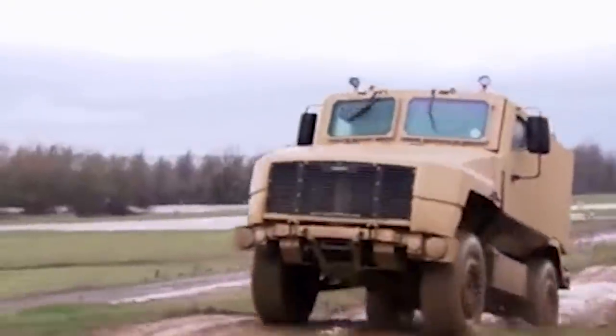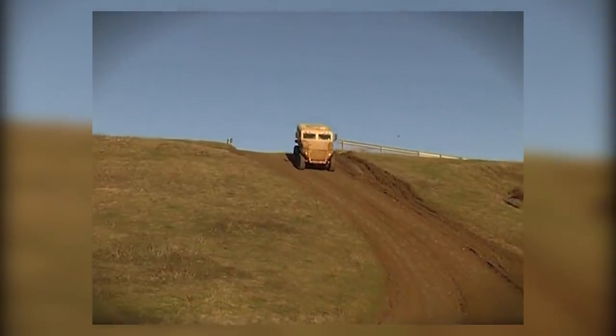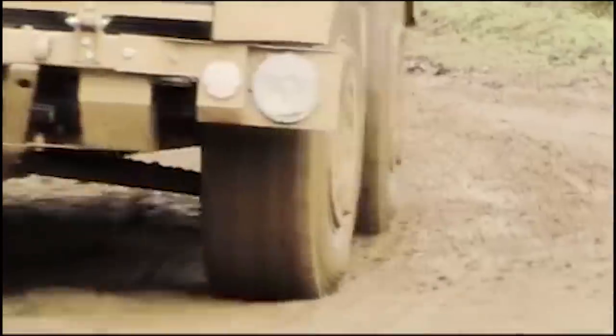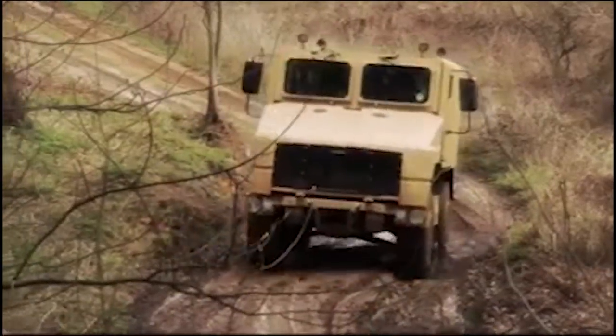The SPV400 features high-articulation double-wishbone front and rear suspension with air-sprung units for all-terrain mobility, and a curb-to-curb turning circle of 40 feet. Steering is hydraulically assisted with a rack-and-pinion unit, outboard disc brakes, and an anti-lock braking system. With permanent all-wheel drive, the SPV400 is capable of a top speed of 80 mph.